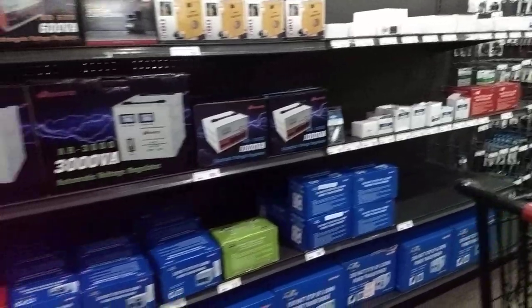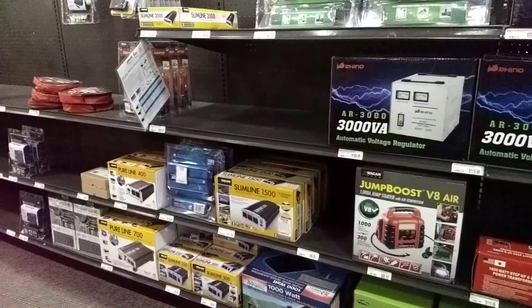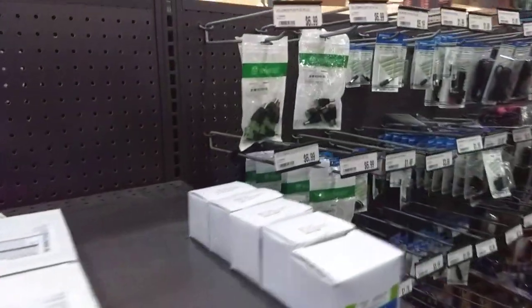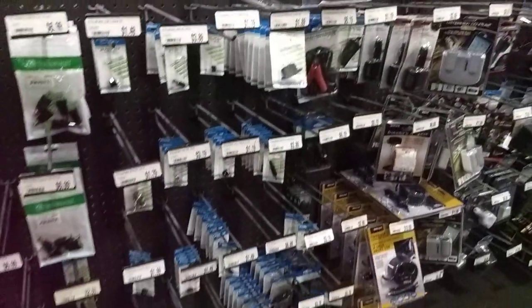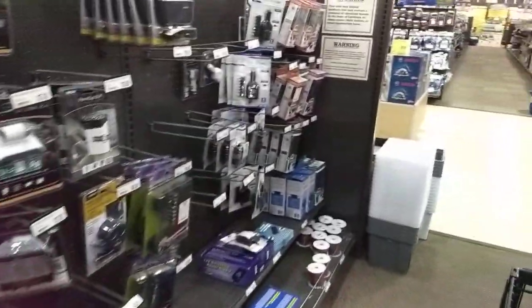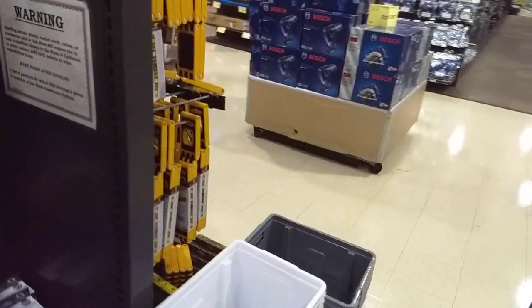We got voltage regulators, inverters. This is just one aisle, guys. If you're into electronics, here's all the barrel connector kind of stuff you'd ever want. All components — it's just half of one aisle. I'm not going to be able to do an entire walkthrough of the store; it would be an hour long.